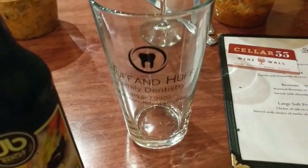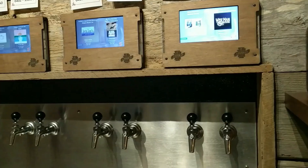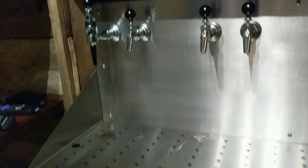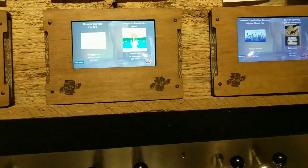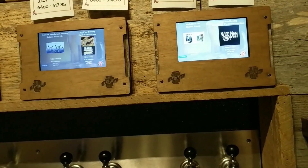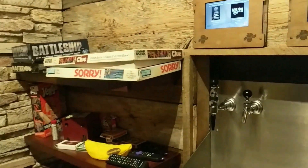Only in Fuquay will dentists advertise on pint glasses! They do have a seating area where you can order small apps. Let's take a look at the drink machines. You get a card, come over, grab a glass, touch your card to the symbol, and select whatever beer you want and how much — a small taste or a full pint — and it automatically pours it and keeps your tab on the card. You can also do growler fills in 32 or 64 ounce sizes.